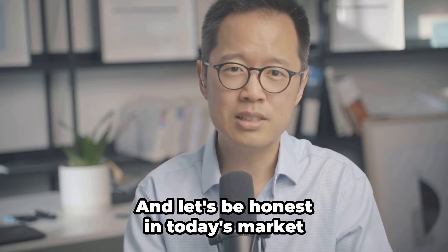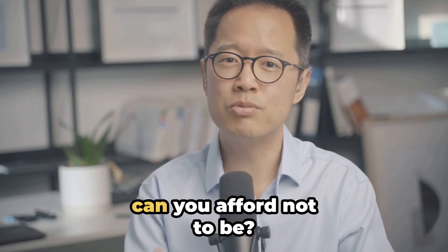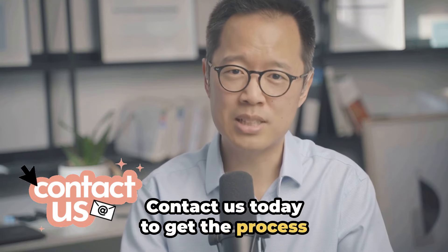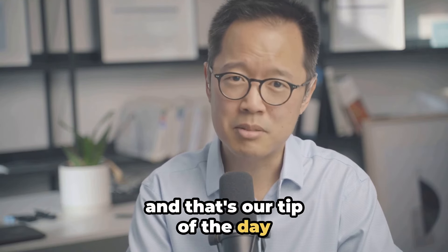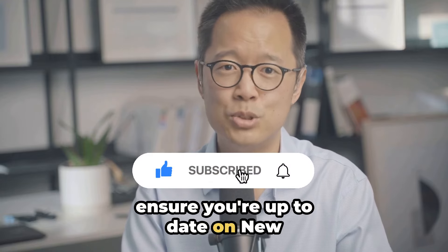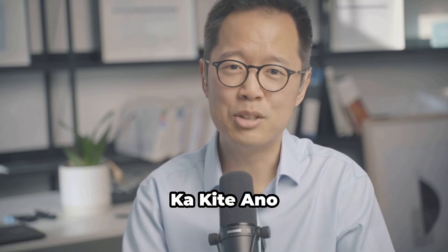And let's be honest, in today's market, can you afford not to be an accredited employer? Contact us today to get the process started. And that's our tip of the day. Do follow and subscribe to ensure you are up to date on New Zealand immigration law. Ka kite ano.